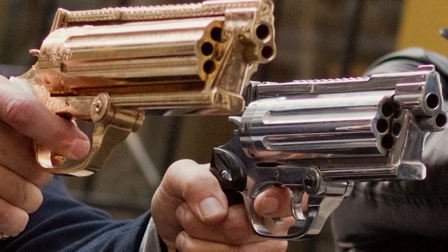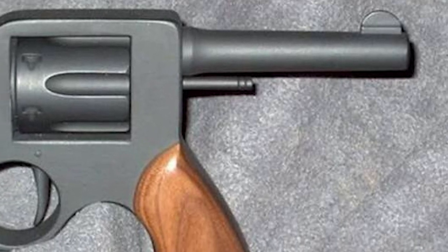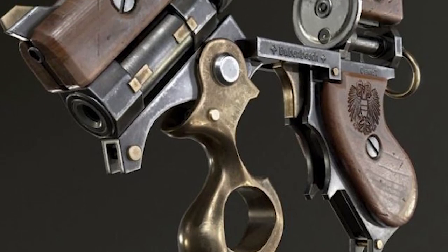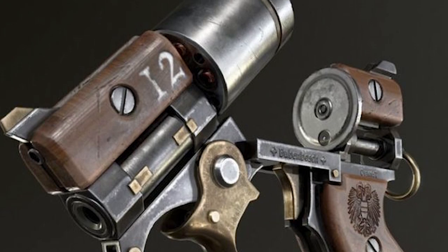Welcome back to our channel, fellow gun enthusiasts. Today, we're diving into the world of revolvers and exploring some of the most unique and unusual models ever made. Get ready to be amazed by the sheer variety and creativity of these fascinating firearms. Let's get started.